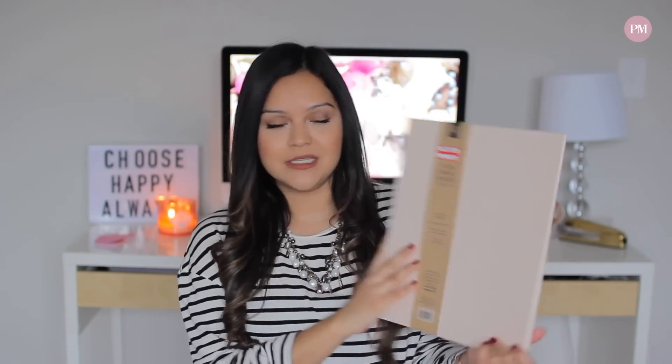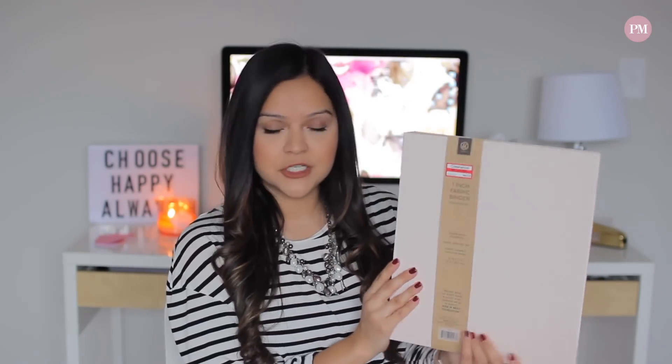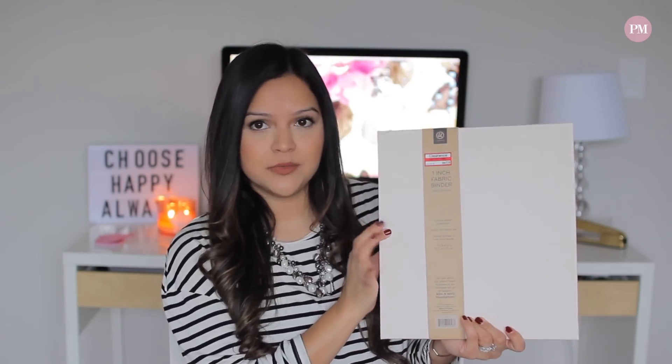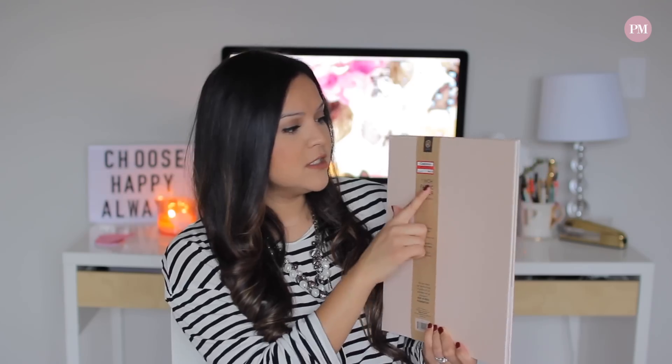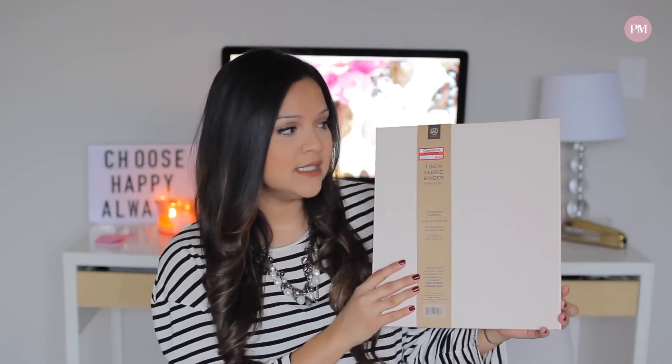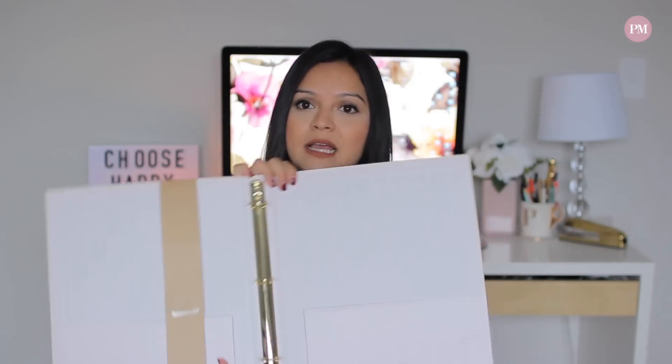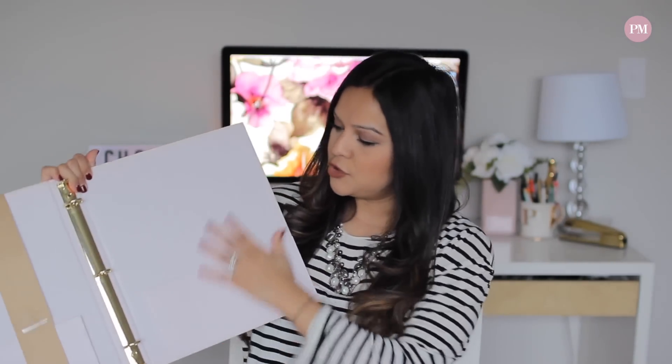One other thing I got was a binder — a one-inch fabric binder that's a really pretty light blush pink with a little shimmer to it. This was on sale for a dollar sixty-six, not from the dollar spot but from the office supply section. Inside it has little rings and it's striped with little pockets. I think it's perfect to have in my office because it goes with the whole decor and you can always use a binder to organize paperwork.